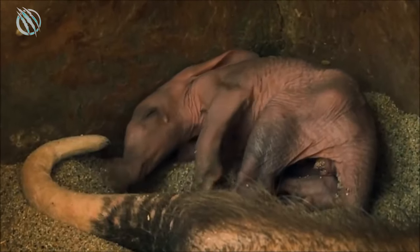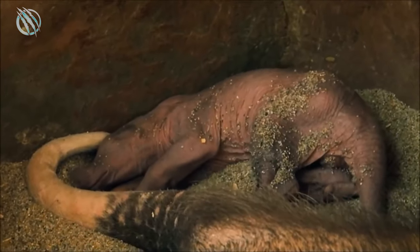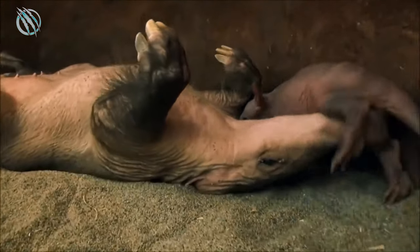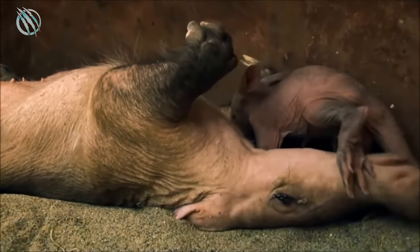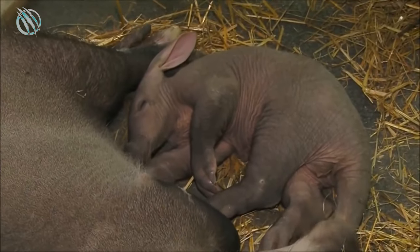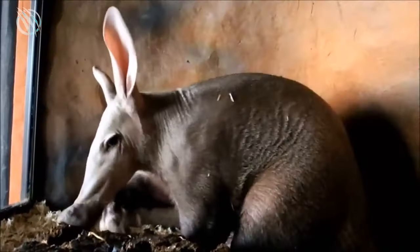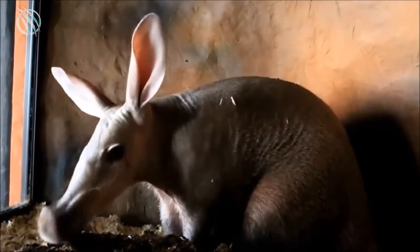If we talk about its reproduction cycle, the Aardvark has certain specific mating seasons that happen every year. Their birth-giving period depends on the region they live in — in some regions they may give birth from October to November, while in others from May to June. The gestation period is not that long, and a female Aardvark gives birth to its offspring after just seven months.